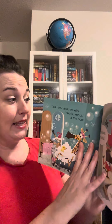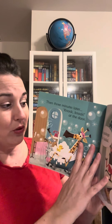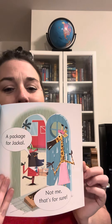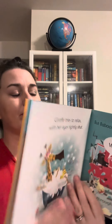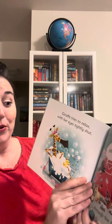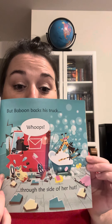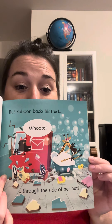Then three minutes later, knock knock at the door. A package for Jackal. Not me, that's for sure. Giraffe tries to relax with her eyes tightly shut, but Baboon backs his truck — whoops — through the side of her hut.